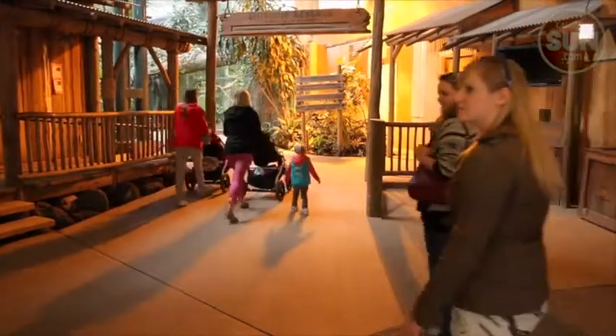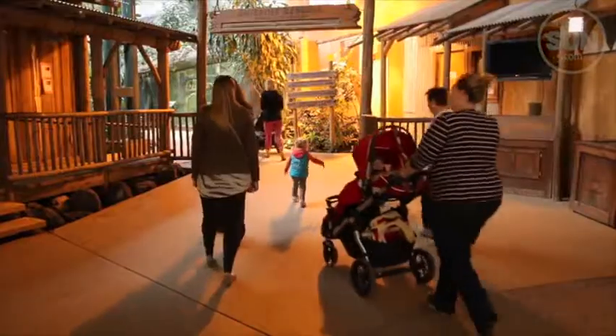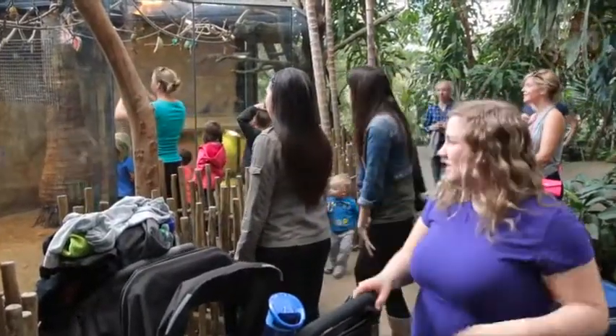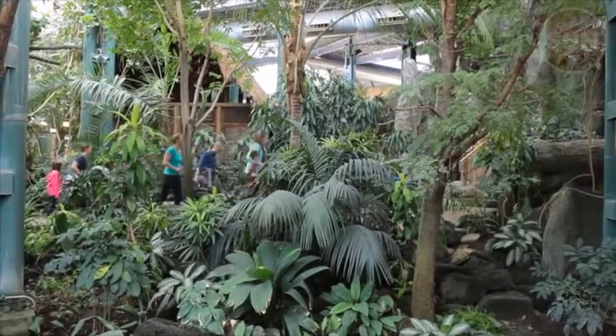There's been some major changes to the Transalda Rainforest Building at the Calgary Zoo — about $5.2 million worth of them. But chances are if you're a visitor, you might not see them. Most of them are behind the scenes.